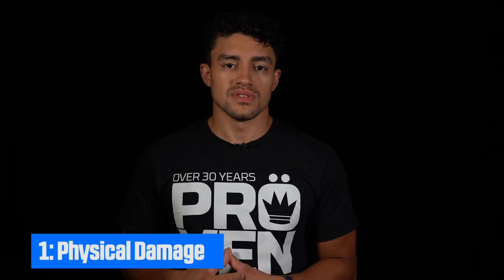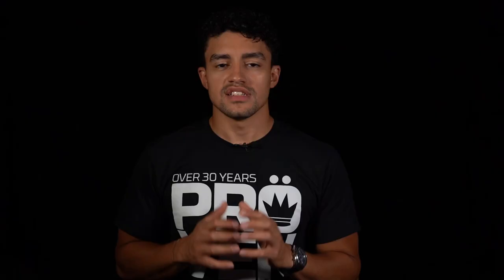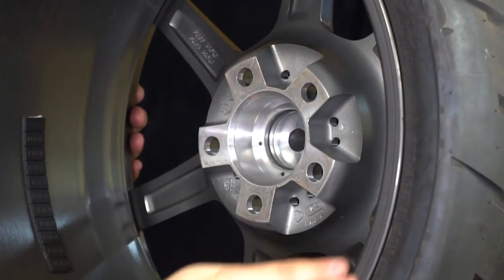Point number one is physical damage. You want to look for any physical damage on the wheels — that means checking for bends and cracks. When looking for bends, check the outer rim of the wheel and make sure everything is perfectly round. Check both the front and the back of the wheel, because although the front may not have any, there might be some in the back. Just rotate that wheel around, get a good look at it, and see if there are any bends around the outer rim.